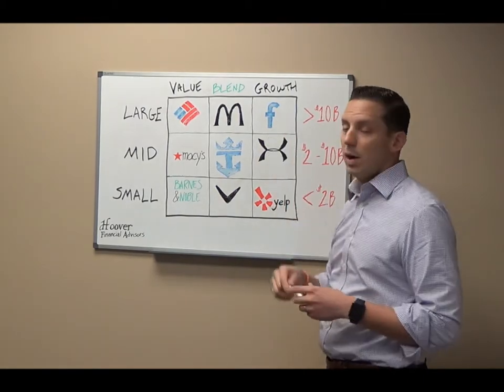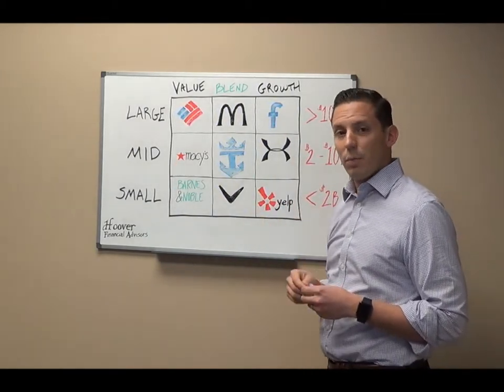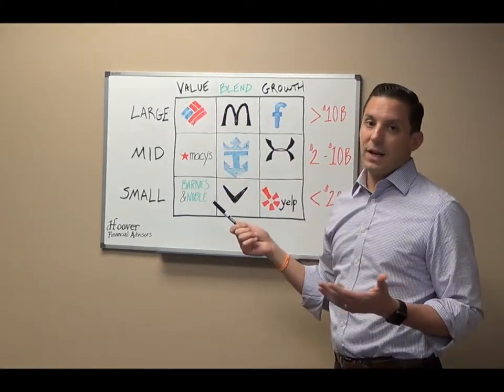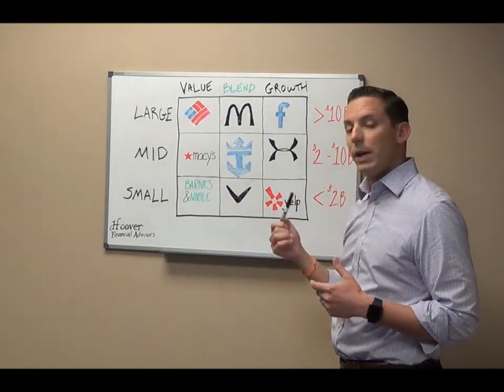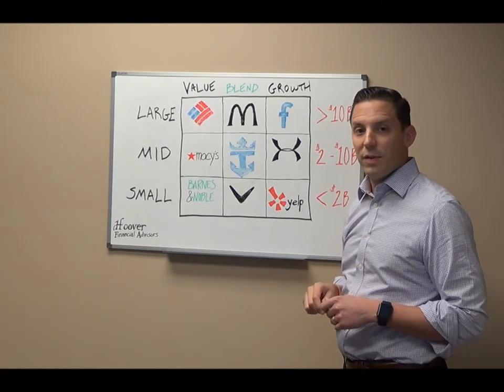Sometimes a growth company will pay dividends, but more often than not they're reinvesting all their profits back into the business for continued growth. A blend company is, as it sounds, a little bit of characteristics from both a value and a growth stock. Thanks for joining us today and really looking forward to hearing your feedback. Have a great day.